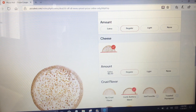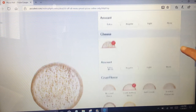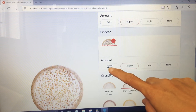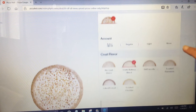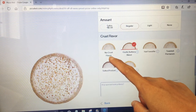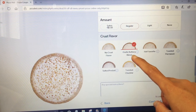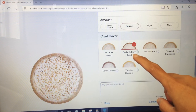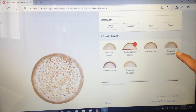For the sauce I'll pick regular — I don't want a lot of marinara sauce. For the cheese I'll just go regular; I don't want to pay extra $1.50 to get extra cheese. For the crust flavor — this is why I love Pizza Hut — the crust is so yummy because they flavor it. You can choose no crust flavor, garlic buttery blend, hot favorite, or toasted parmesan. I chose the garlic buttery blend.